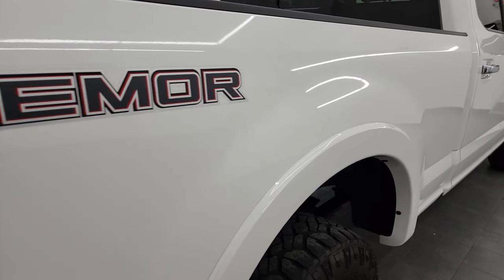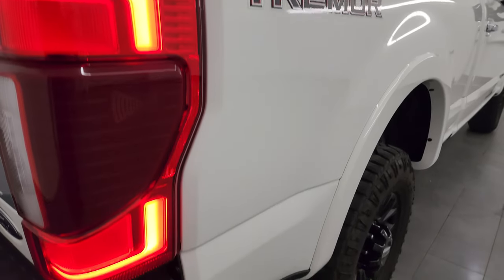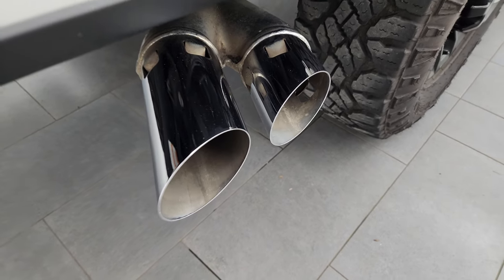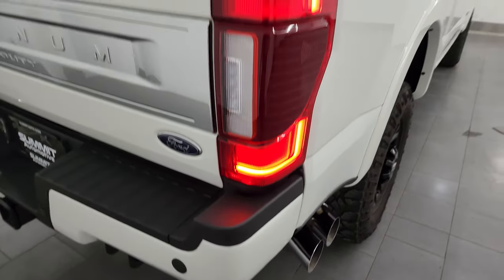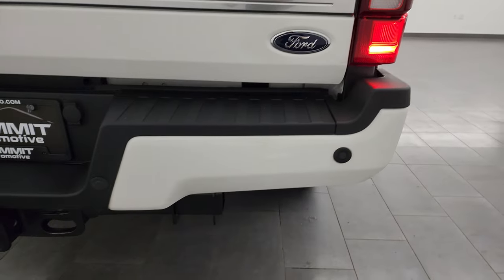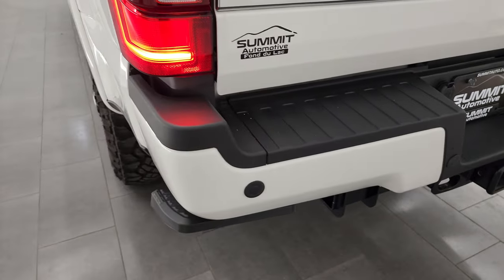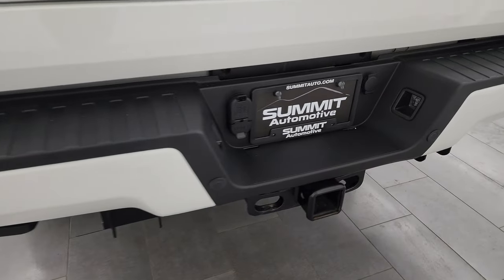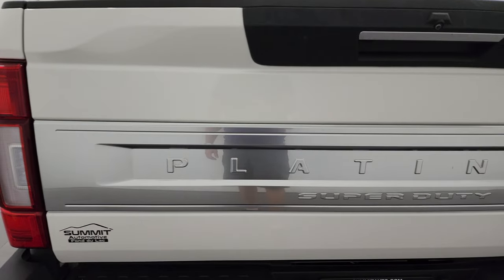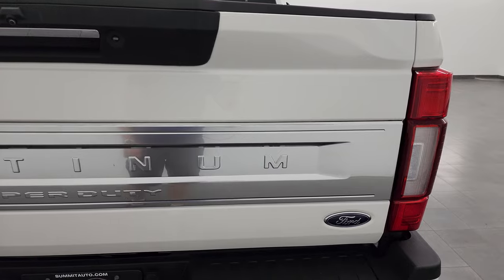The passenger side box has no dents or dings. You get the Tremor decals on there — those are just stickers, so if you didn't like them you could take them off. You also get the chrome-tipped exhaust. There's a look at those LED tail lamps. The rear bumper is in great shape — no dents or dings. It does have the backup parking sensors. Full towing package which includes the receiver hitch, four-pin and seven-pin wiring.